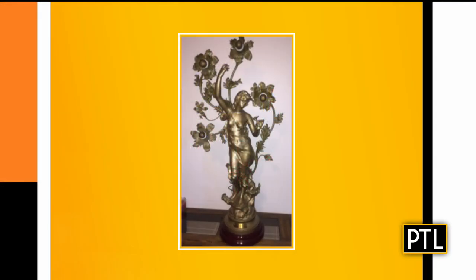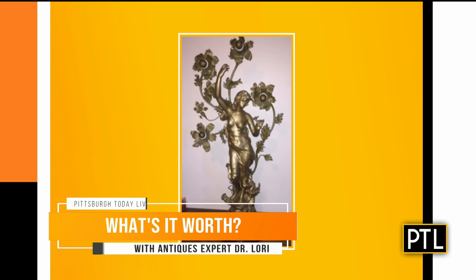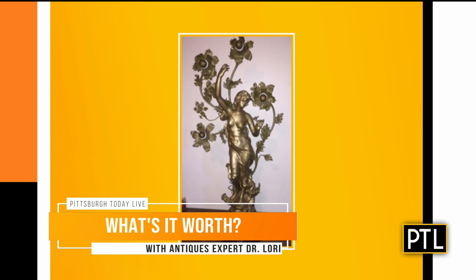Let's get to our first item. It's from Randy, and we have a sculpture — a French bronze sculpture of a woman with flowers. It dates to the late 19th century and is actually signed by an artist: J. Caussey, a French artist of the late 19th century.